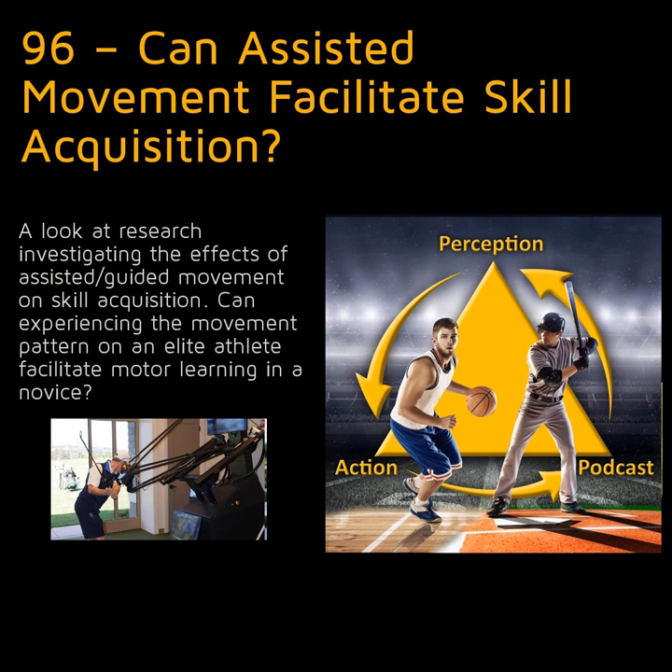Imagine if we could somehow allow you to feel what it's like to swing a tennis racket like Serena Williams, throw a football like Tom Brady, or swing a golf club like Jordan Spieth. Would experiencing the movement patterns of elite athletes help you acquire these skills faster? Or imagine using equipment that allows you to swing a bat faster than your current maximum velocity, or jump higher on a volleyball serve than you're currently capable of. Would this type of over-speed or over-height training facilitate motor learning?